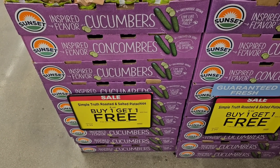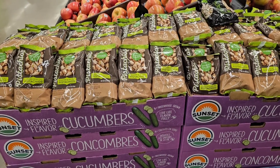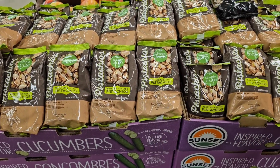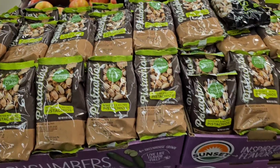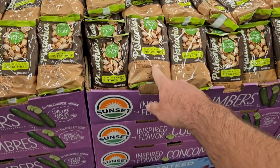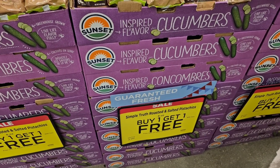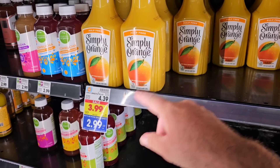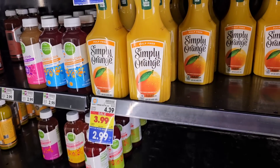I noticed they have the Simple Truth Roasted and Salted Pistachios buy one, get one free. I really like these — they're the same as the Wonderful Pistachios. These are $3.99, but you'll get one free, so it's a good deal. We also went over how Simply Orange went up in price — it was $4.29, now $4.39. It is on the buy five or more, save a dollar each deal though, bringing it down to $2.99.